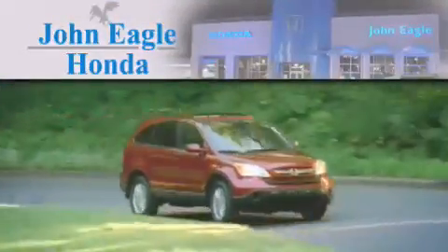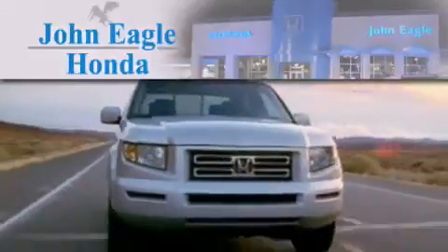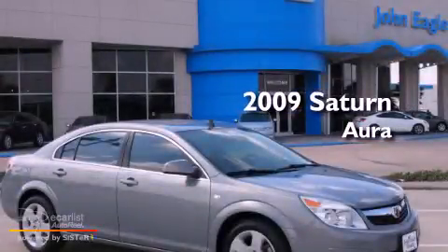Another fine vehicle offered by John Eagle Honda of Houston. This is a 2009 Saturn Aura.